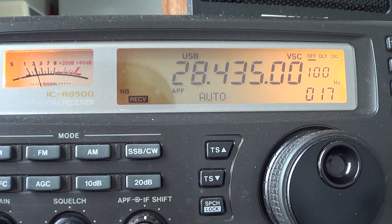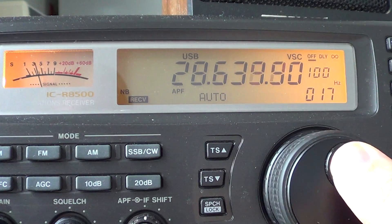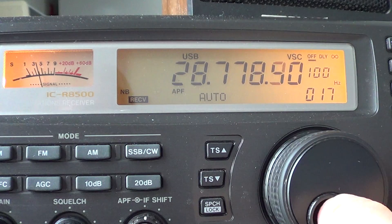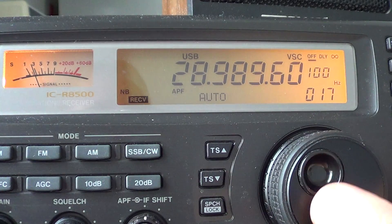Hotel Charlie 5 — that's a station from Ecuador. Some days are more active than others. Weekends are often more active on 10 meters, and of course when there are contests.